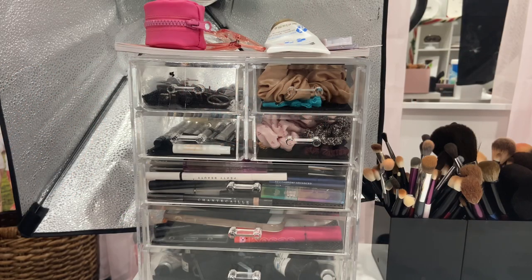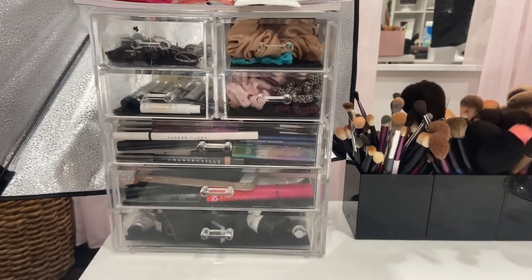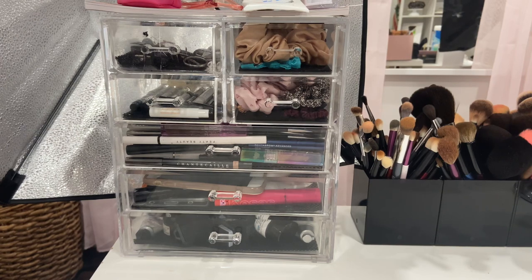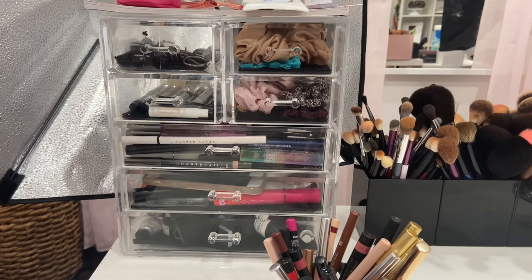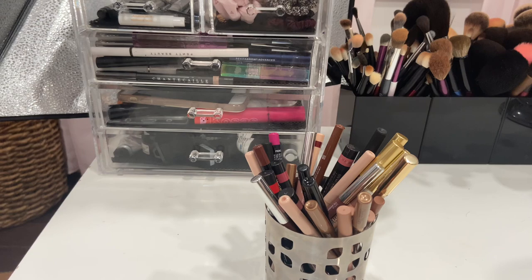Okay guys, we are on my last declutter and we're just finishing out the makeup I have left over — those categories that we haven't gotten to yet. Let's do my lip liners. This should be pretty quick because I know which ones I'm going to keep and which ones I'm going to declutter.